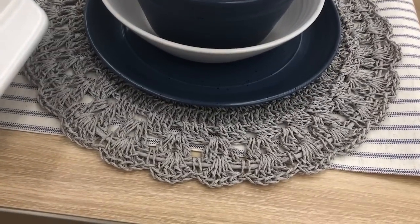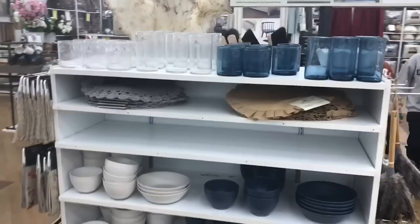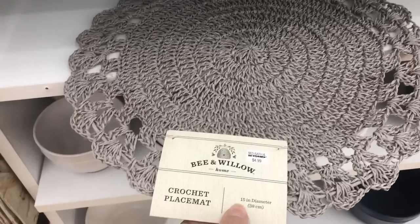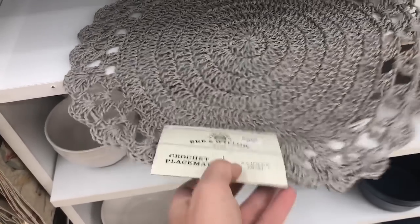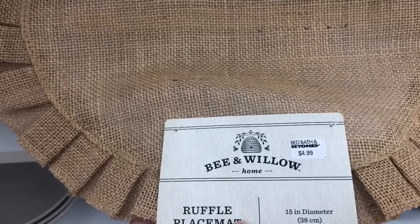I love this placemat here. These are $4.99 a piece. They also have the burlap — I have some of these at home already that I got at Michael's last year. Also $4.99.